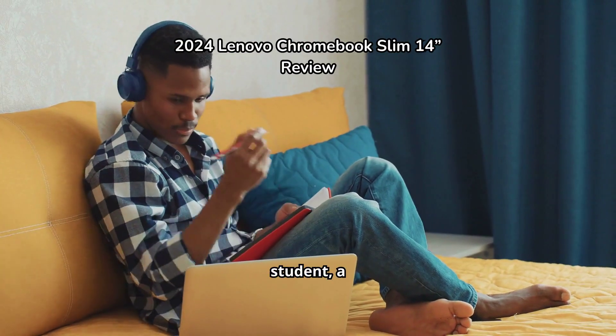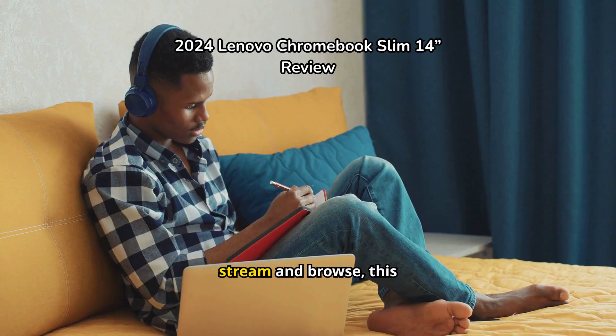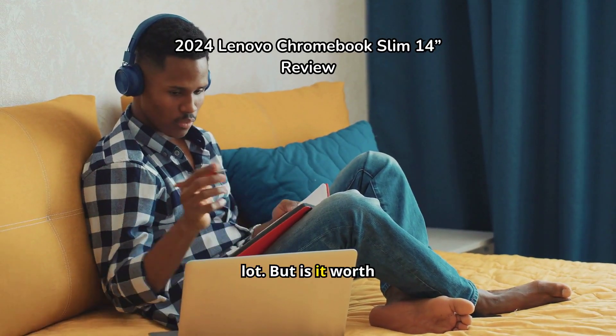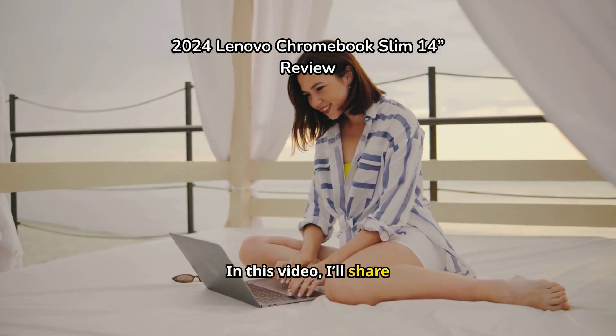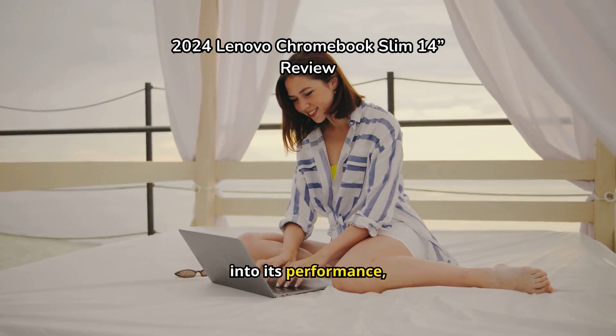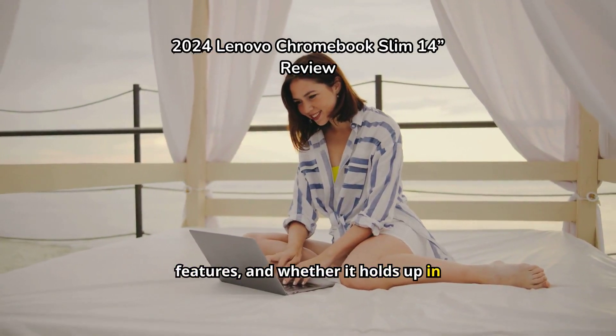Whether you're a student, a professional, or just someone who loves to stream and browse, this Chromebook promises a lot. But is it worth your hard-earned cash? In this video, I'll share my experience with the Lenovo Chromebook Slim, diving into its performance, features, and whether it holds up in real-life use.